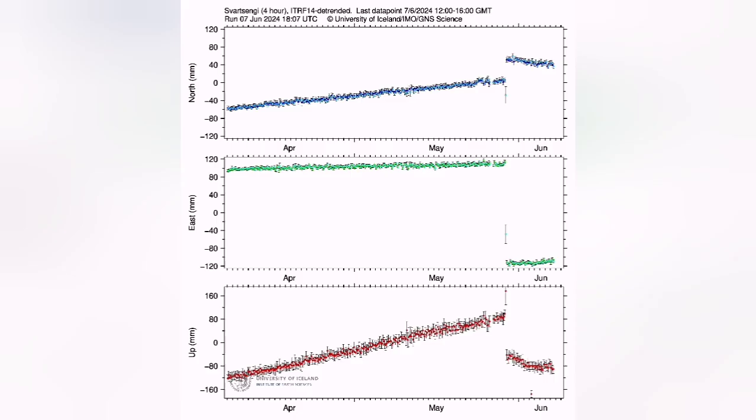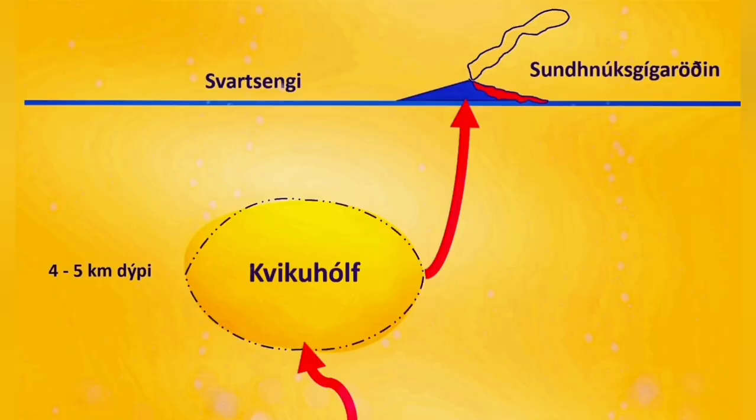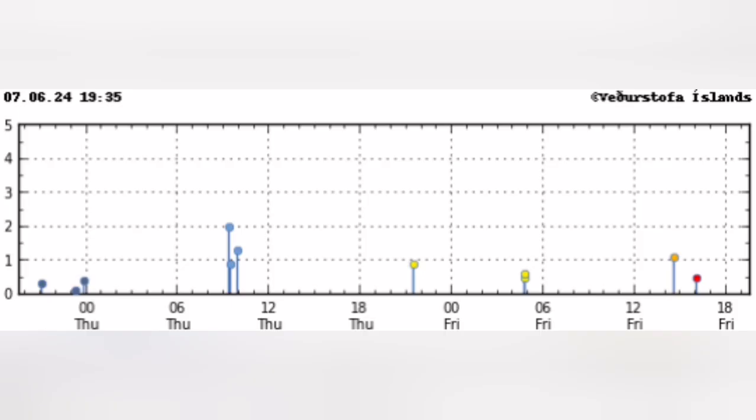As you can see here in the Svartsengi station — I will highlight it and pull the arrow there — you can see it is sinking again. What that means is that the amount of magma entering and exiting is almost equal, or the exit is more than what is entering. Practically, the magma in the reservoir is less; it is gradually depleting. The GPS data doesn't show the land rising — it is gradually sinking. The lack of input activity is also shown on these tremor charts.